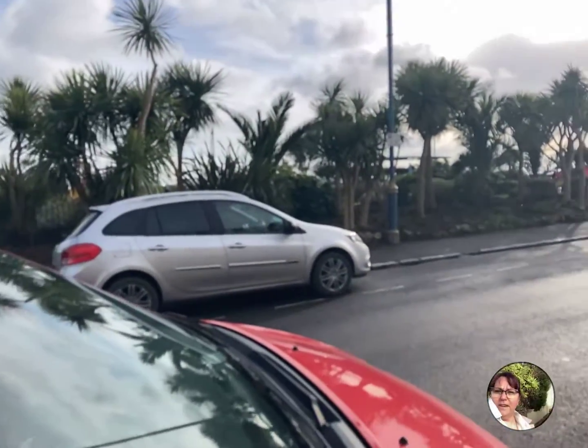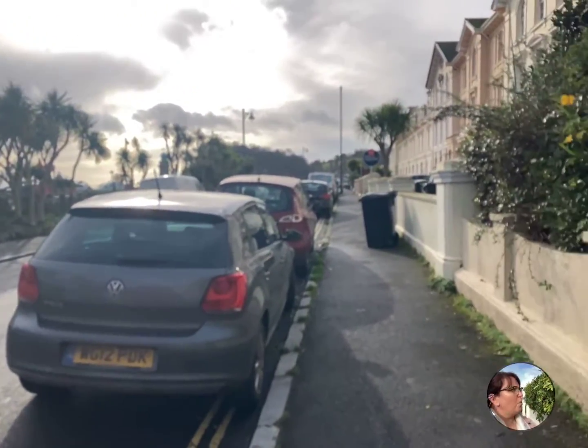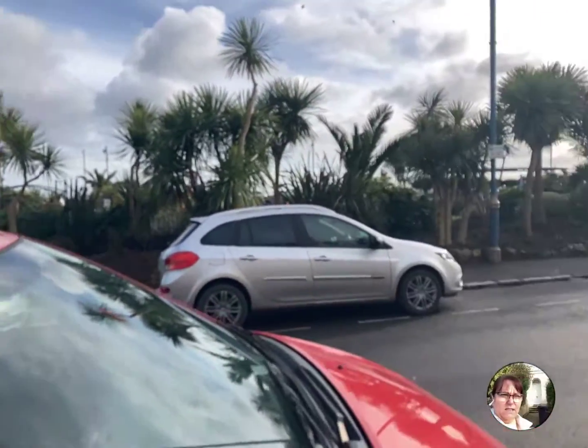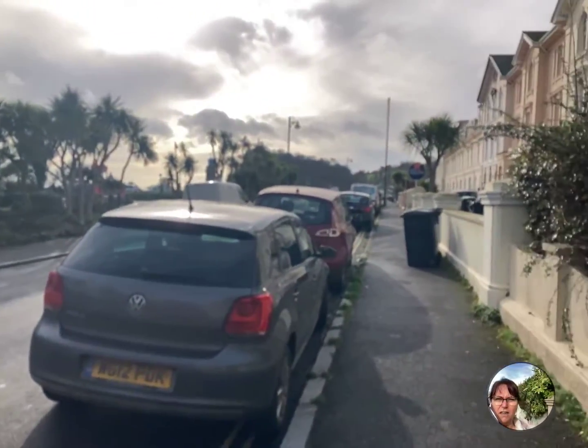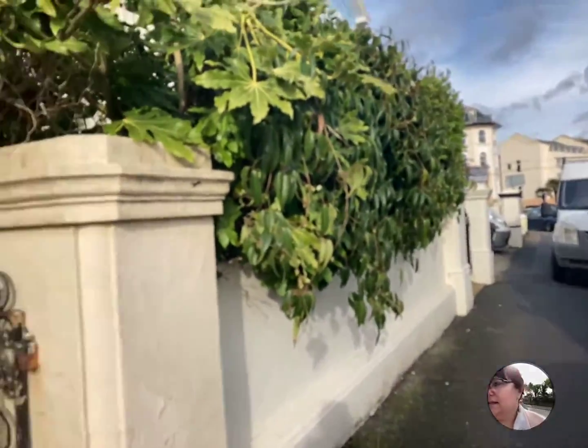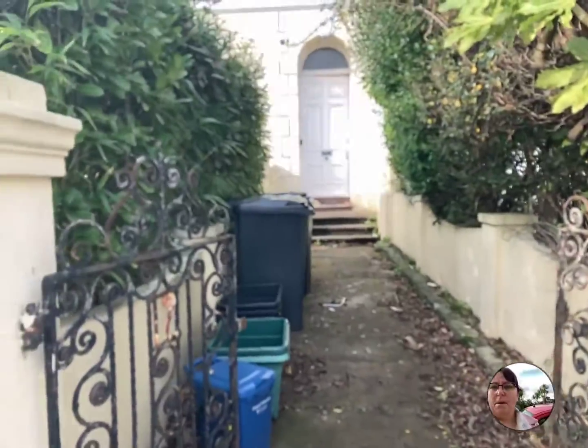Hi guys, Penny from Freshmove. I'm here in Teignmouth, a one bedroom first floor flat. You're right on the seafront here, up to the play park. There's a car park at the end there, and further along there's another car park you can get permit parking for.